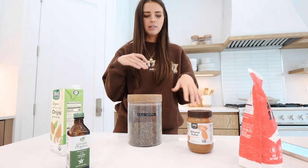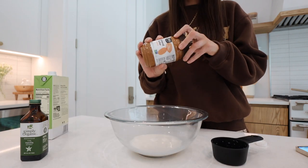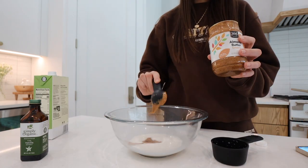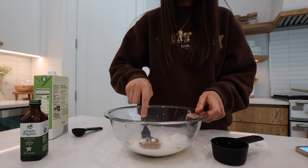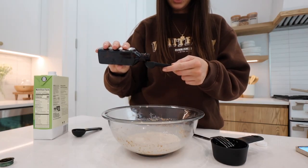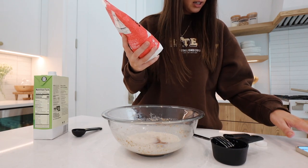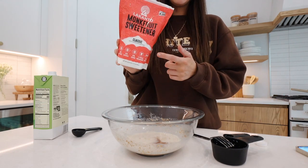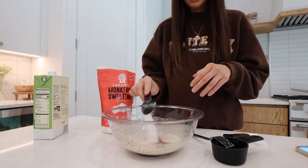We mix the protein powder in right before eating. First, I do half a cup of almond milk with two tablespoons of creamy almond butter — I'd love to try making my own someday. Mix it together with a fork, then mix in one teaspoon of vanilla, then the sweetener. This is monk fruit sweetener; the recipe calls for four tablespoons but I only added three last time so I'm doing three again.